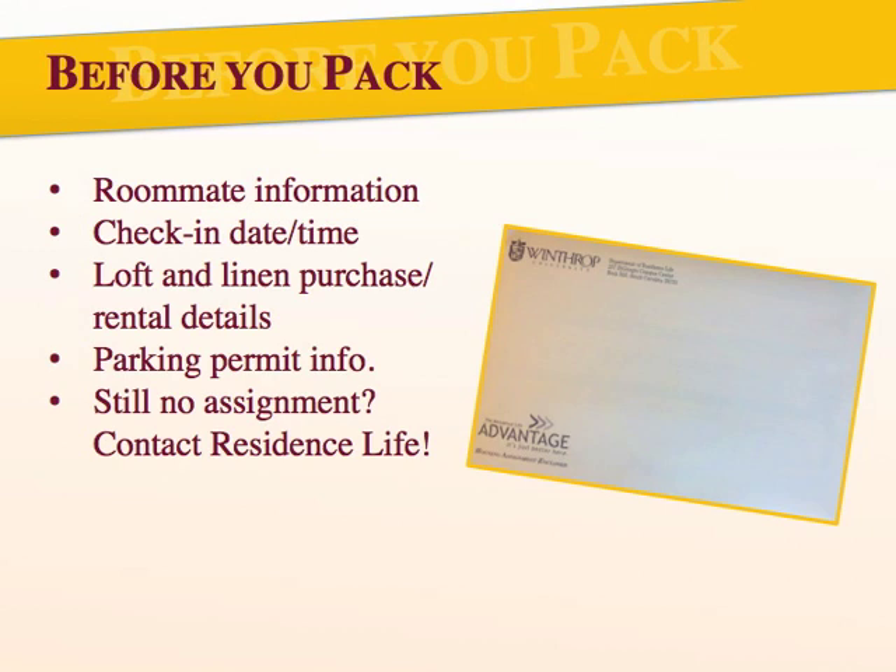Before you even start to think about packing, please ensure you have signed up for housing and have received a housing assignment. Housing assignments were mailed out at the end of July and include information about your roommate and his or her contact information, check-in date, times and locations, how to buy or rent a loft and purchase linens, parking permit information, and more. Be sure to read all the materials we send you carefully, as it is chock-full of information. If for any reason you have not received a housing assignment packet in the mail, please contact the Department of Residence Life to ensure we received your request for housing. Contact information for the office will be provided at the end of this presentation.